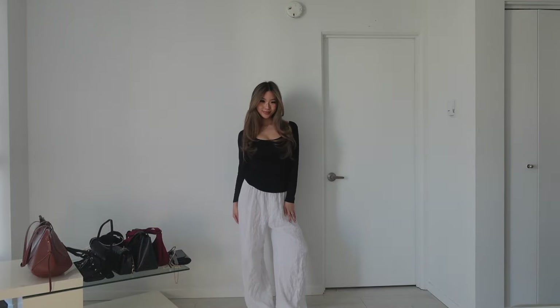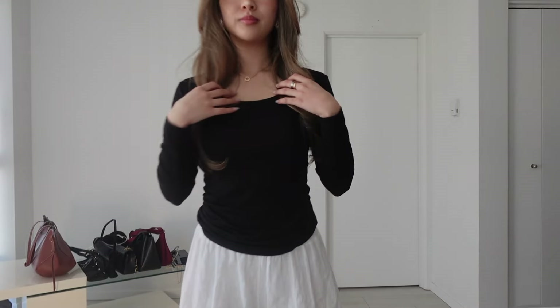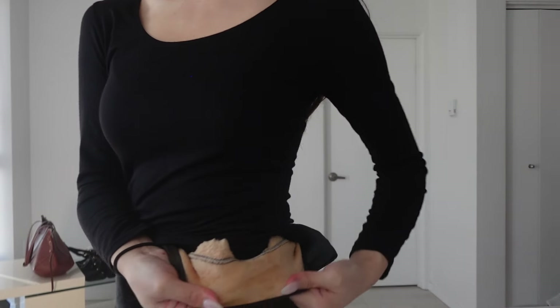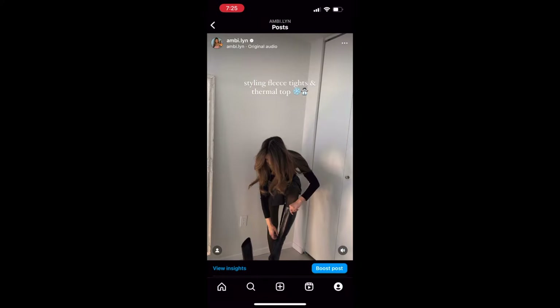This is a black Uniqlo HeatTech top with a scoop neck, and you guys, this top is so comfortable. I've been wearing it every single day. If you're unfamiliar with HeatTech, it's basically a fabric that wicks away moisture and transforms that moisture — aka your sweat — into heat. I personally prefer thin thermal tops over thick ones because I don't like feeling bulky. I'll have everything linked in the description box.